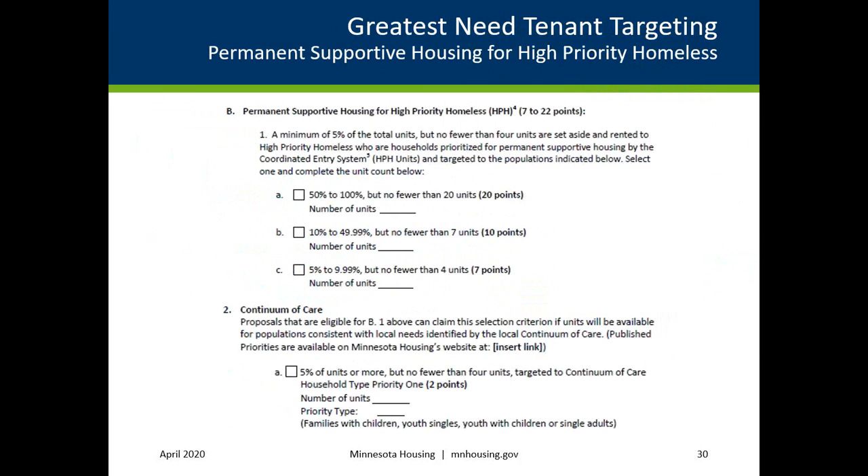The second scoring criterion in the Greatest Need Tenant Targeting Selection category is Permanent Supportive Housing for High-Priority Homeless, or HPH. To be eligible for HPH points, a minimum of 5% of the total units, but no fewer than 4 units, must be set aside and rented to households prioritized for permanent supportive housing by the Coordinated Entry System. Applicants can receive additional Continuum of Care points if projects prioritize the local need identified by the Local Continuum of Care, or COC.